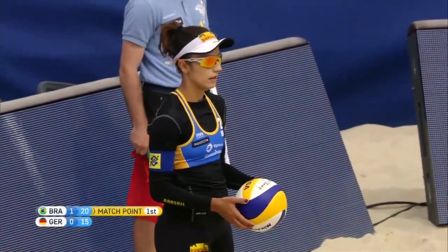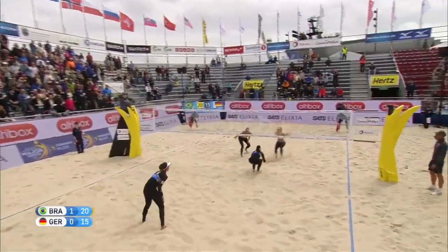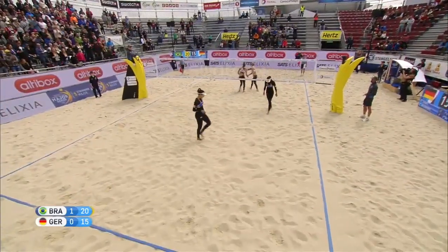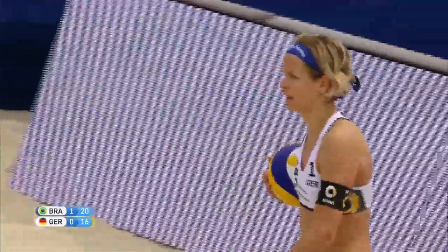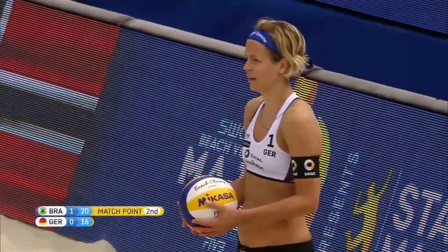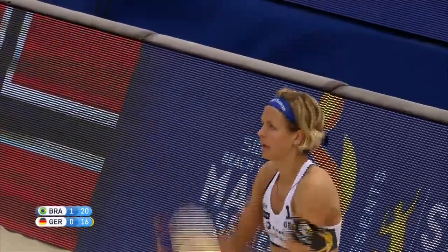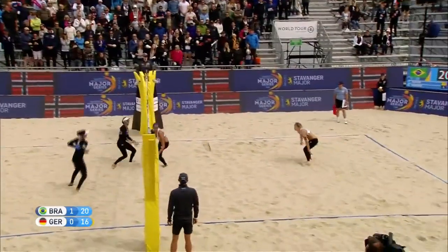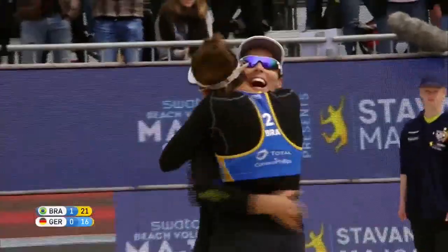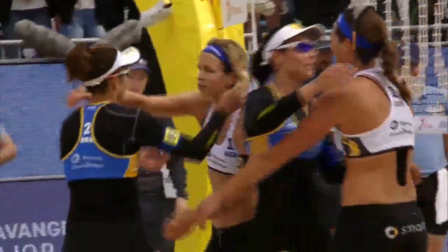Here comes Agatha to finish it — Brazil go through to the final, 21-16 in set number two. Two sets to love for Agatha and Barbara. The number one seeds are in the final for the first time this season in a major competition. Ludwig and Volkenhorst of Germany will battle it out for the bronze against the winner of semi-final number two. But it is Agatha and Barbara Seixas with a very cool, confident, technically skillful display of beach volleyball to put the Germans out in the semis.